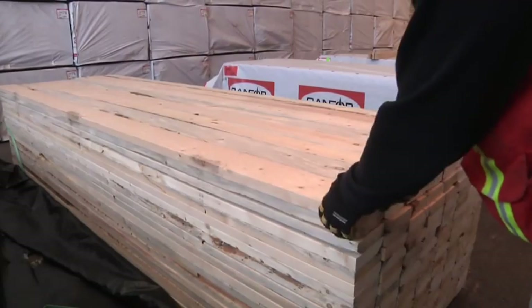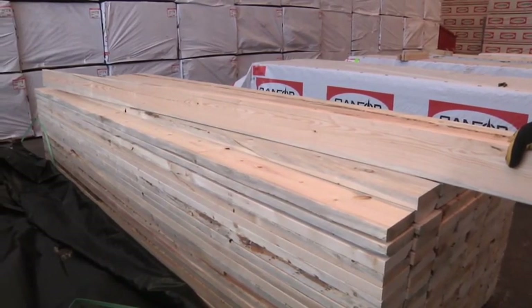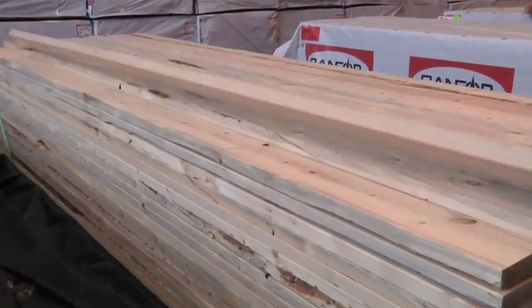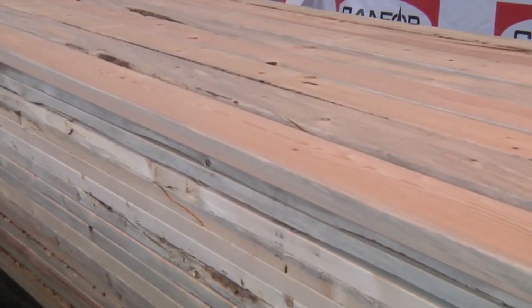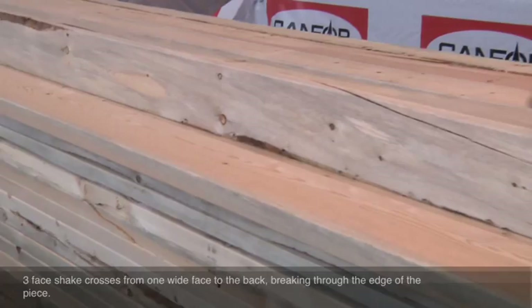Economy grade is our lowest quality grade. It's basically a general purpose grade — it could be used for things such as concrete forms. You'll notice that every defect in it is there to a high degree, such as three-phase shape, which isn't even allowed in number two grades.